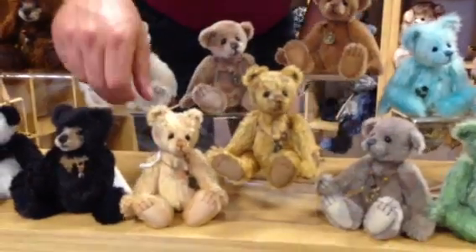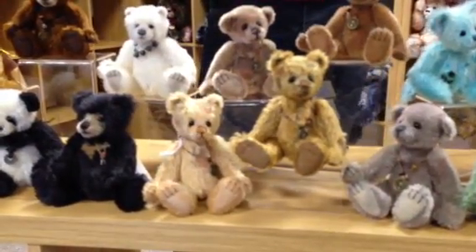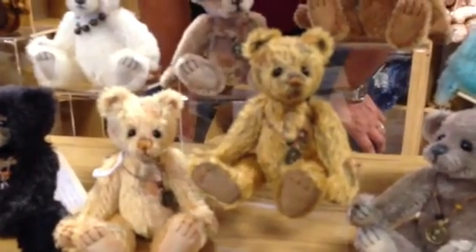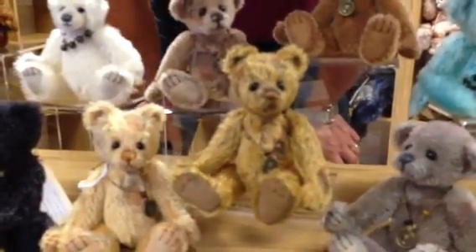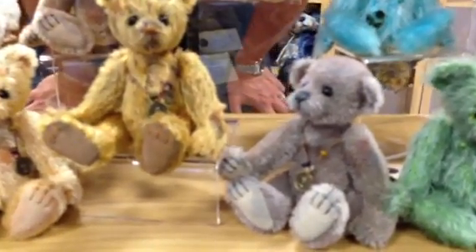Moving down to the front we've got Tatty. This is kind of going back to the old — remember bears like Peanut and bears like that. They're very, very similar to those kind of bears, these two. So that is Tatty. Then next in the middle is Moth — we've done a little, taken a little bit of fluff away. And then next there is Scruff.